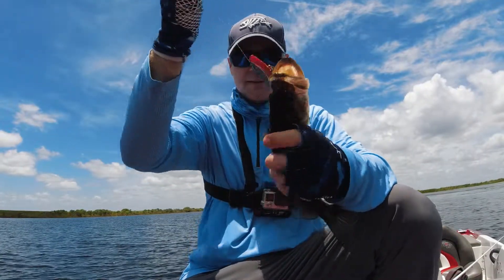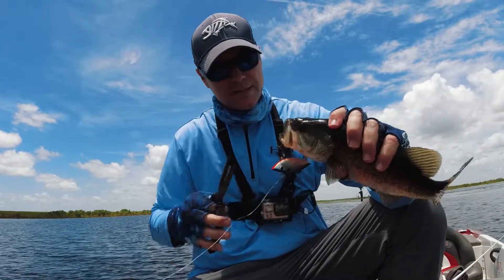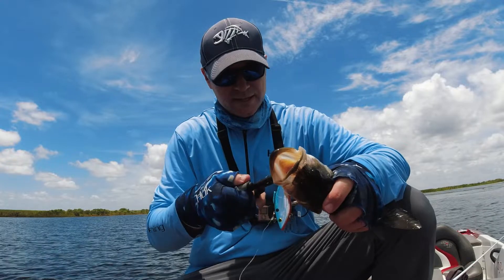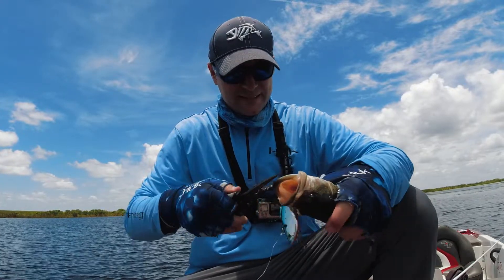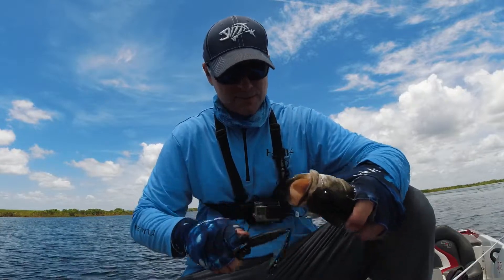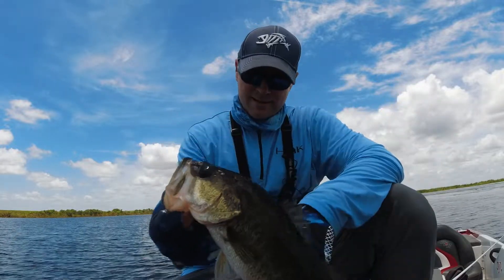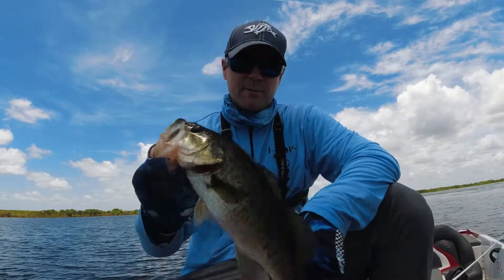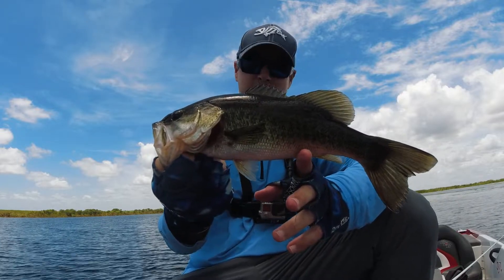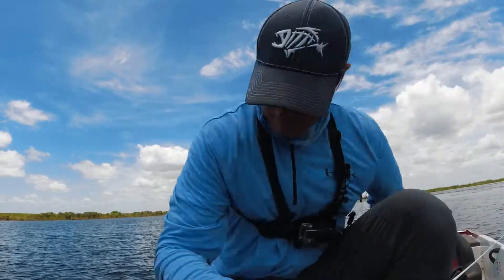We got another bass right here on a rattle trap. Man, it's hard to go wrong with a rattle trap sometimes. You can cover a lot of water and you catch really the aggressive fish, and sometimes you catch a big fish with a rattle trap. This is another small one - they're just chasing baitfish up ahead of me and I'm throwing right in that same location where they're popping the baitfish.